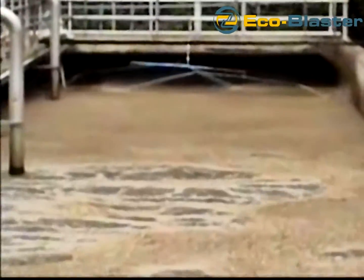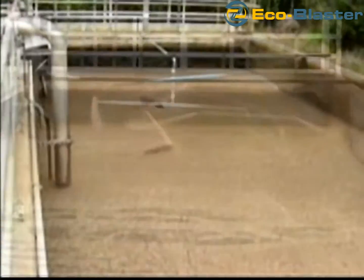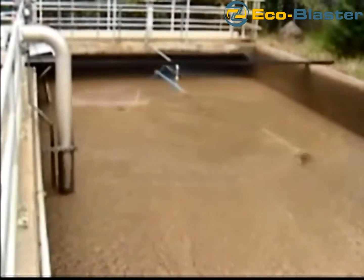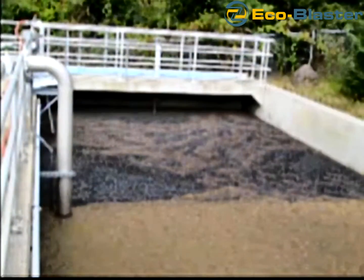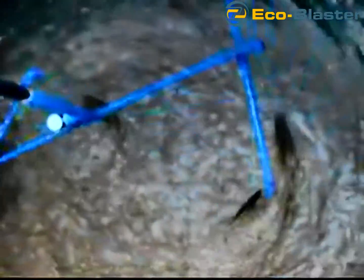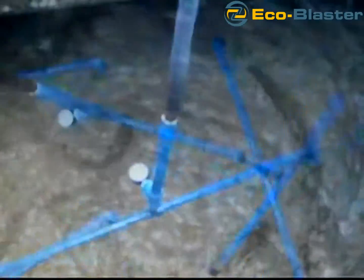The EcoBlaster biological control systems are a self-propelled, highly efficient, rotational spray design engineered to suppress or control debris accumulation. Non-potable water or other liquids are utilized to blast inaccessible areas with as few as two nozzles for applications such as screens or feed wells.